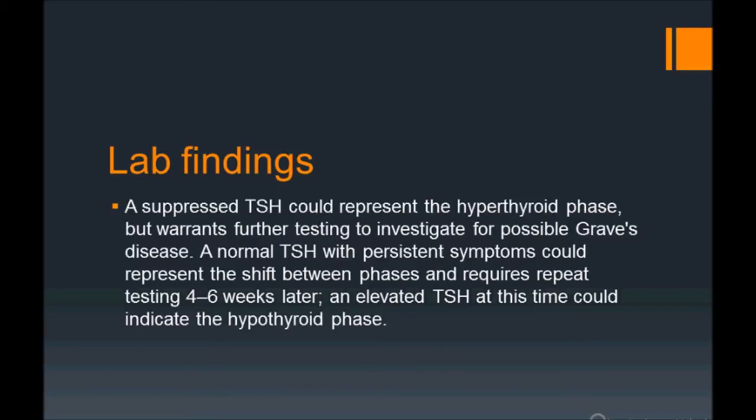Lab findings: the hyperthyroid phase warrants further testing to investigate for possible Graves' disease. A normal TSH with processing symptoms could represent the shift between phases. It runs in three phases: hyperthyroid to hypothyroid. Request repeat testing four to six weeks later; an elevated TSH at that time could indicate the hypothyroid phase.